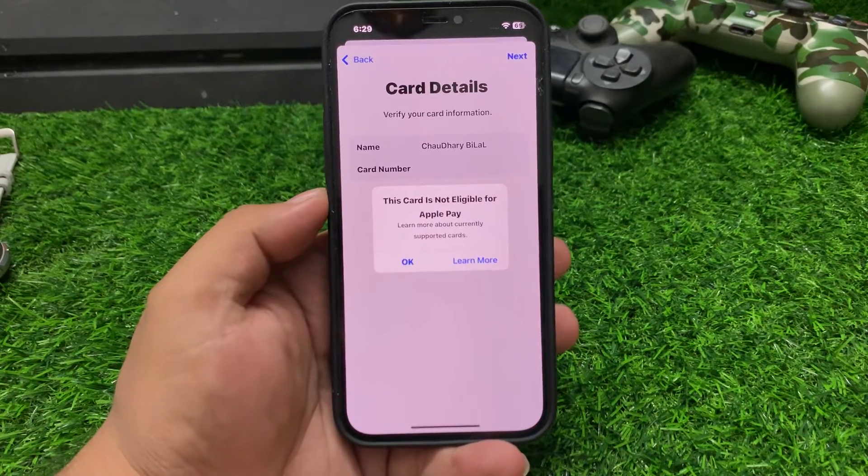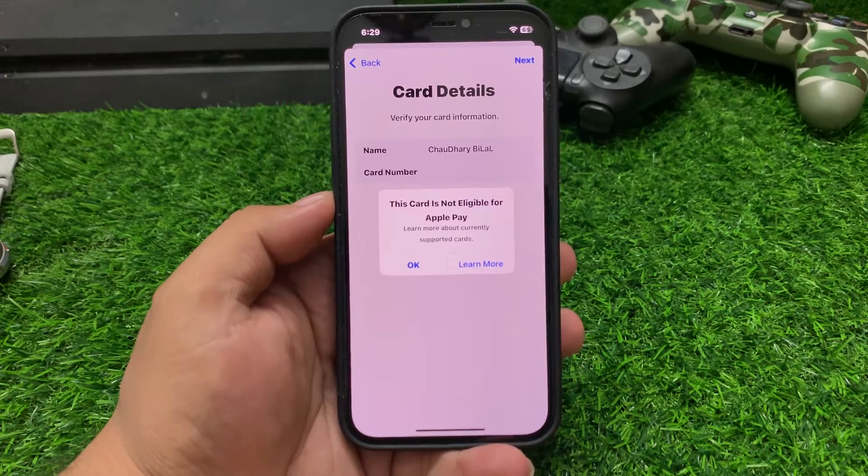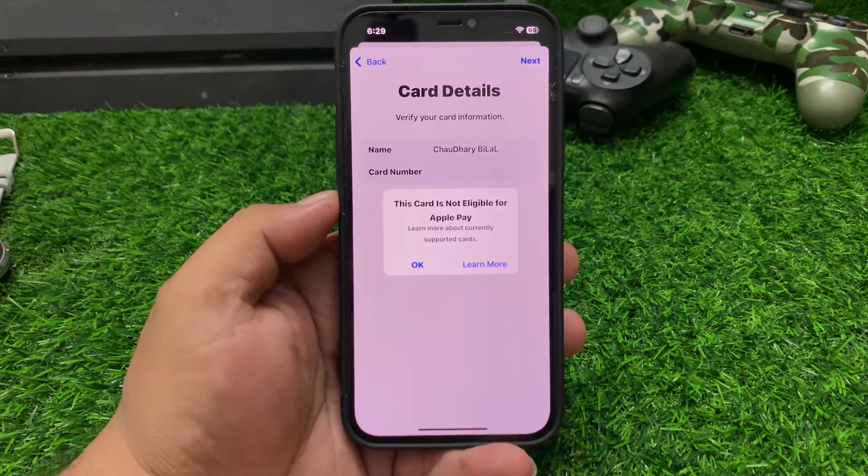Hey guys, welcome back to my YouTube channel. This is Bilal and you are watching Bilal Mobiles RVK YouTube channel. In this video, I am going to show you how to fix 'This card is not eligible for Apple Pay.'